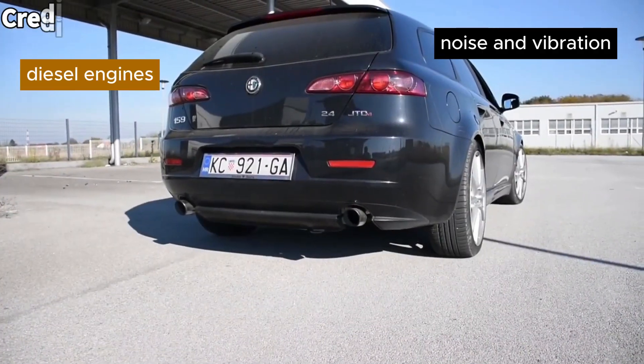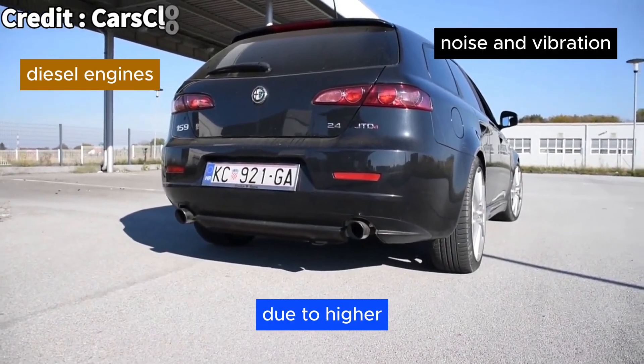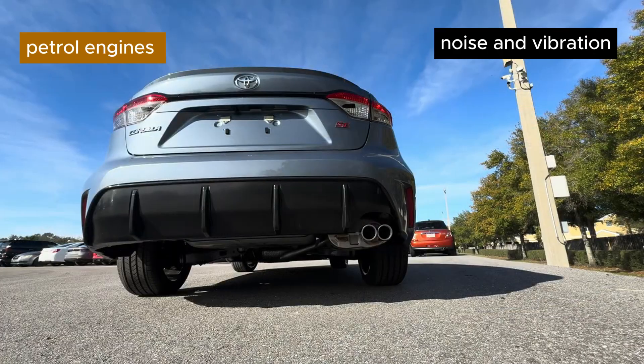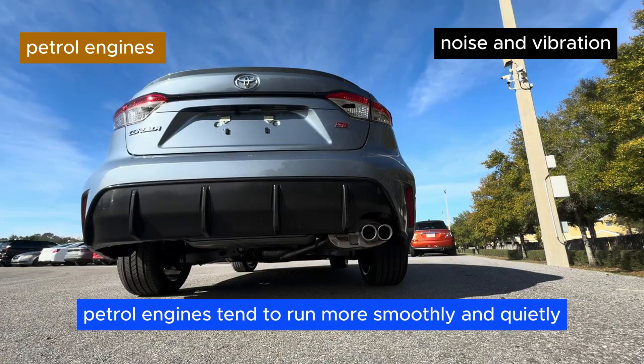Noise and vibration. Diesel engines are historically noisy and produce more vibrations due to higher compression ratios and combustion pressures. Petrol engines tend to run more smoothly and quietly.